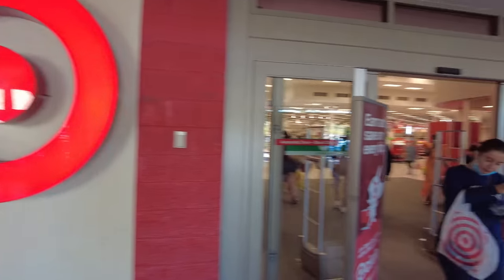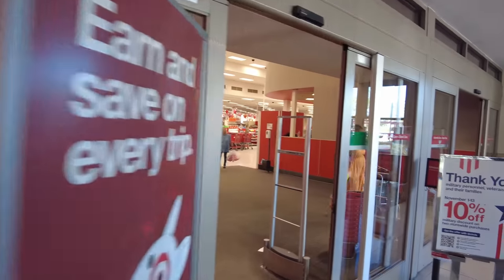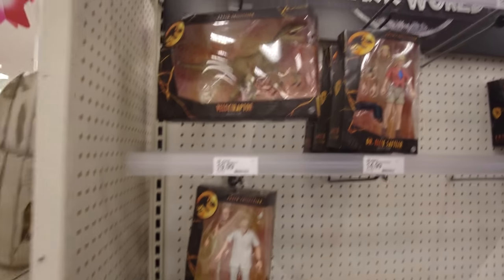I'm holding out last hope and that is for the Target that's attached to this mall. Let's go ahead that way and see if they got anything. So we're coming into the Target right now that's attached to this mall. Let's go inside and see if they got anything. We're down to figure out right now.